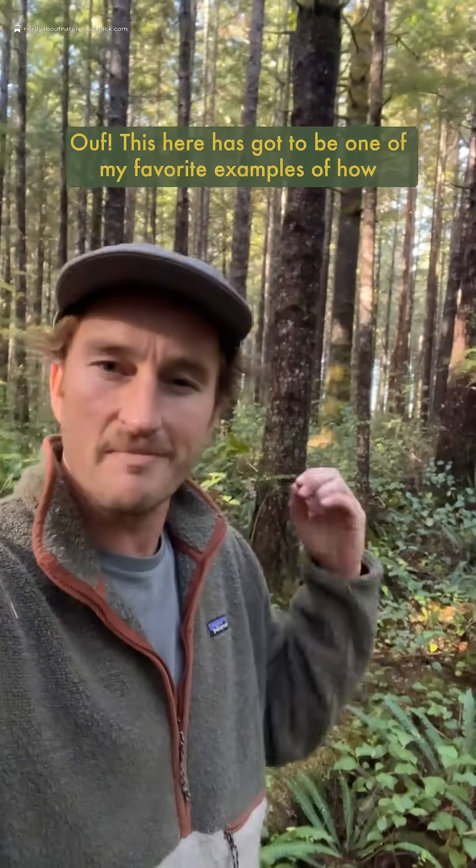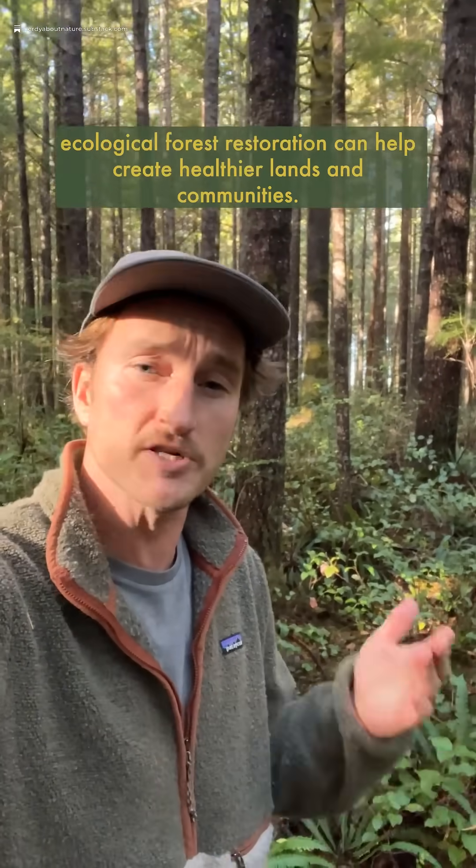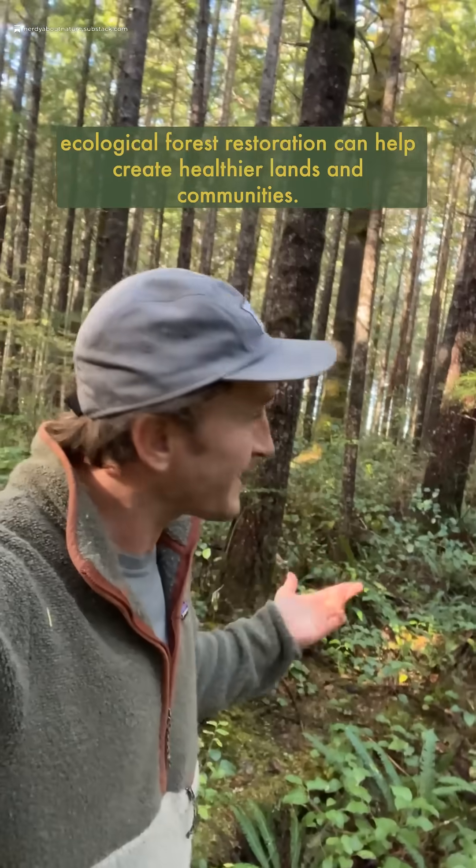This here has got to be one of my favorite examples of how ecological forest restoration can help create healthier lands and communities.